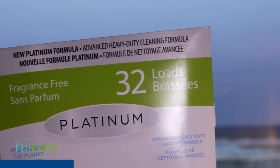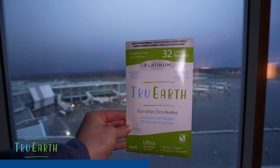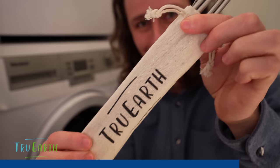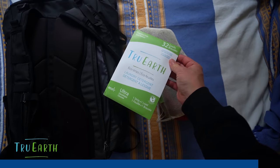When you're traveling, the last thing you want is to bring home sweaty clothes. I use True Earth laundry eco strips — the best laundry solution I've found. They have a new platinum formula — an advanced heavy-duty formula, 32 loads, easy to pack and bring when traveling. They work in top-loading or front-loading machines in both hot and cold water, use less energy to transport, and have no plastic in the packaging — it's recyclable, even compostable and biodegradable. Their mission is to reduce household plastic use. Link in the description, use code Downey for 10% off.